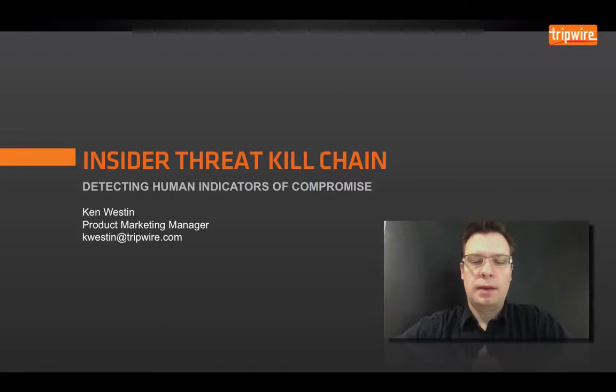Hello, my name is Ken Weston. I'm a product marketing manager here at Tripwire. Today I'm going to be presenting on the insider threat kill chain and detecting human indicators of compromise.